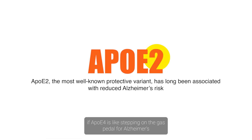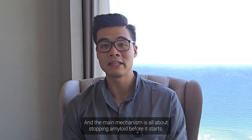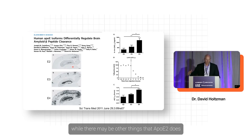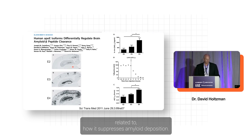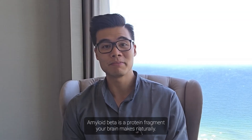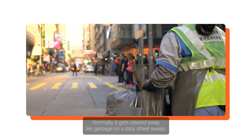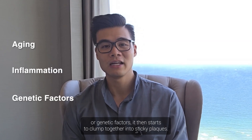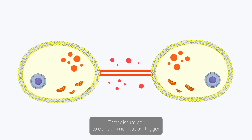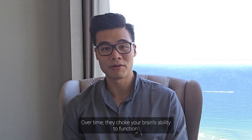If APOE4 is like stepping on the gas pedal for Alzheimer's, APOE2 is more like hitting the brakes, and the main mechanism is all about stopping amyloid before it starts. Its protective effect is likely related to how it suppresses amyloid deposition. Amyloid beta is a protein fragment your brain makes naturally — normally it gets cleared away like garbage on a daily street sweep. But when that system breaks down due to aging, inflammation, or genetic factors, it starts to clump into sticky plaques that disrupt cell-to-cell communication, trigger inflammation, and damage blood vessels.